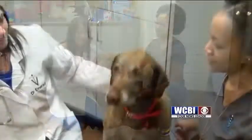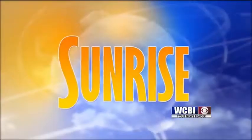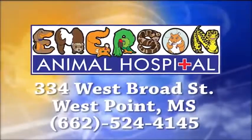You want to tell them thank you, Drake? Thank you so much. WCBI Animal Health with Dr. Emerson was brought to you by Emerson Animal Hospital in West Point.